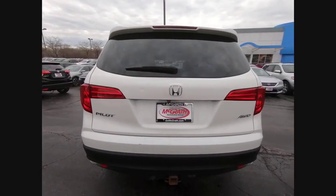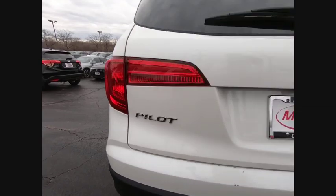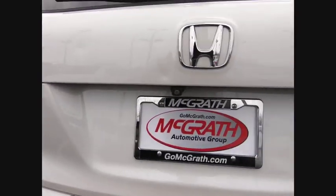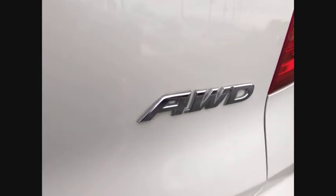All-wheel drive. Heated mirrors. Aluminum wheels. Rear spoiler. Power lift gate. Brake assist. Traction control. Stability control. Daytime running lights.